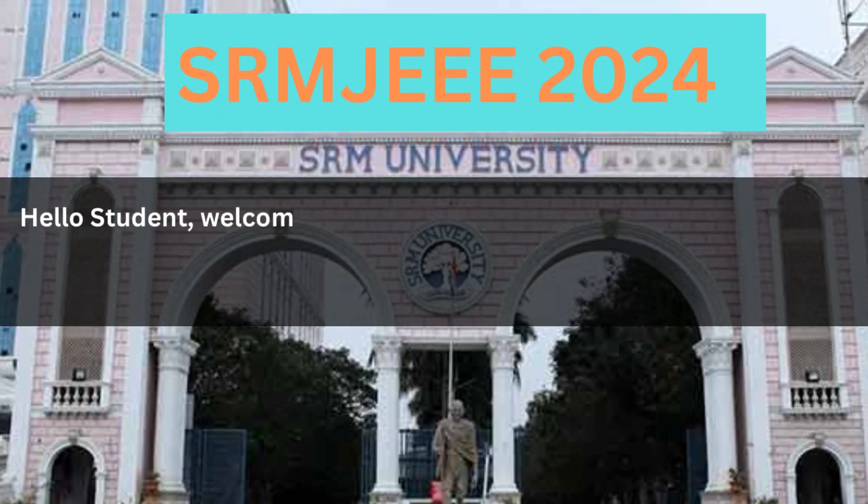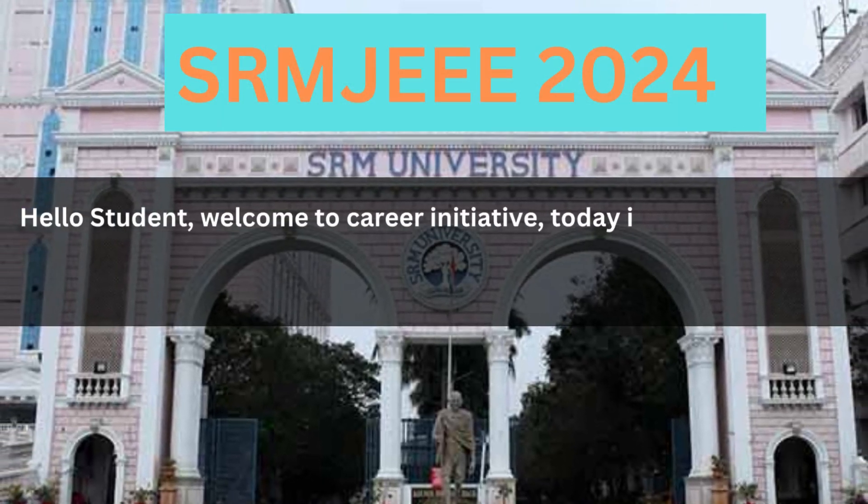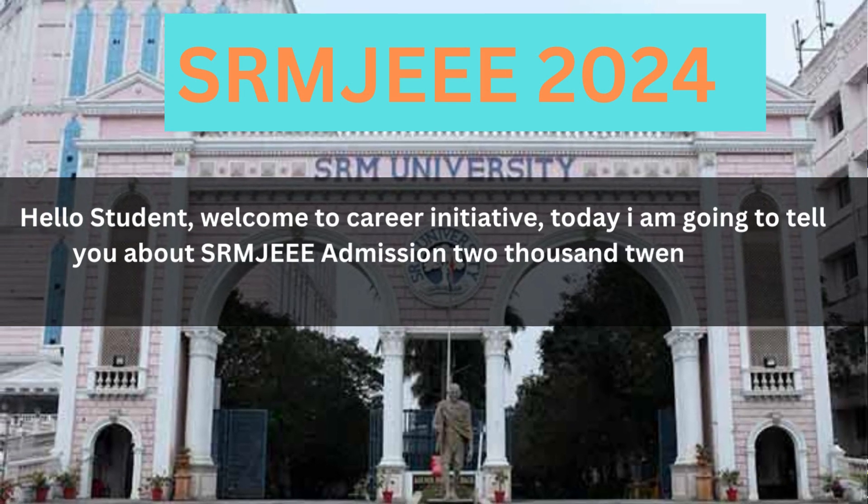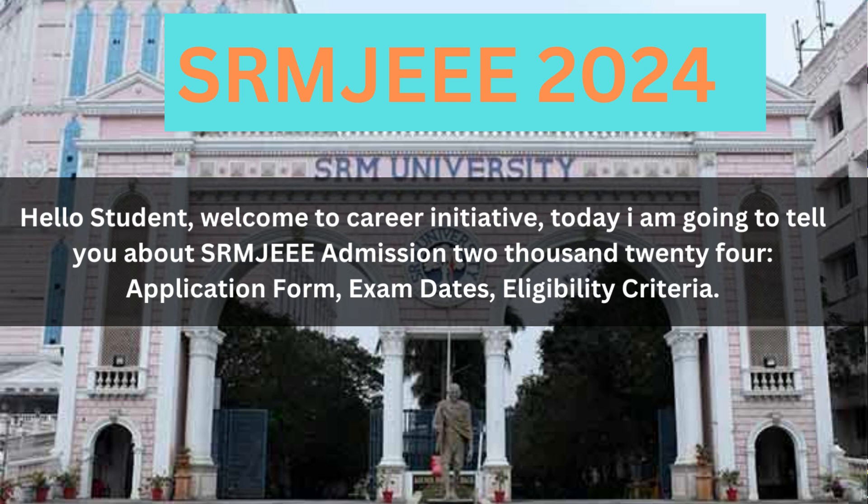Hello students, welcome to Career Initiative. Today I am going to tell you about SRMJE Admission 2024 Application Form, Exam Dates, and Eligibility Criteria.